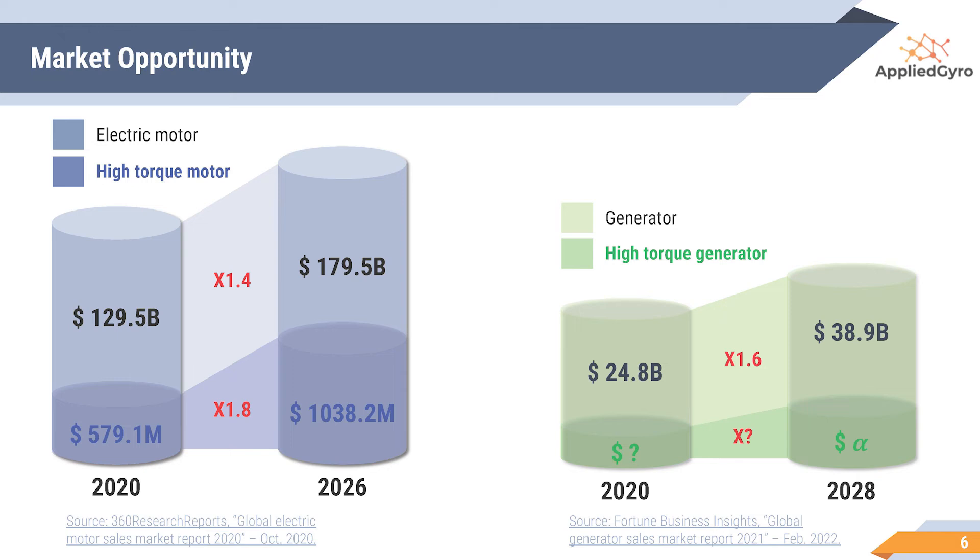In 2020, the electric motor market size was evaluated at about $130 billion, and the high torque motor market size was about $580 million. In 2026, the electric and high torque motor market size is expected to grow about 1.4 and 1.8 times, respectively. The engine market size is expected to grow 1.6 times from 2020 to 2028. The entire market size that we can target will be over $1.1 billion in 2026.